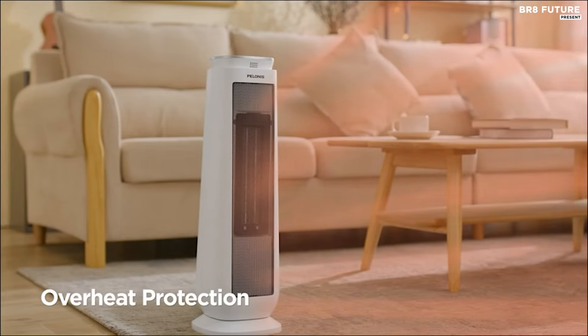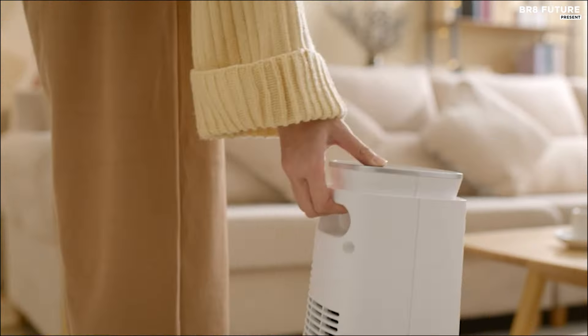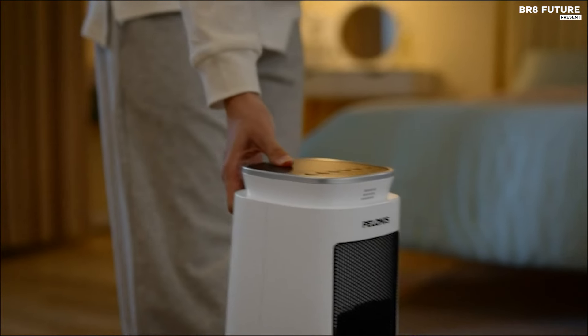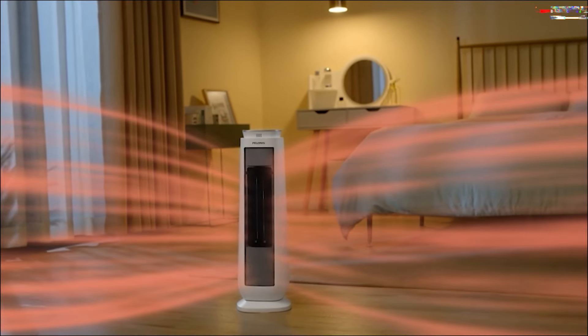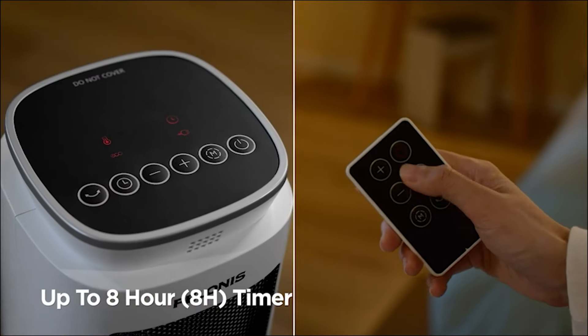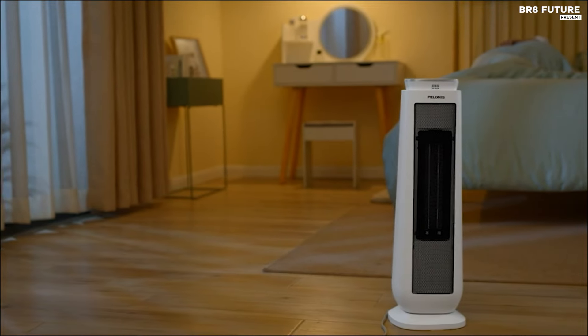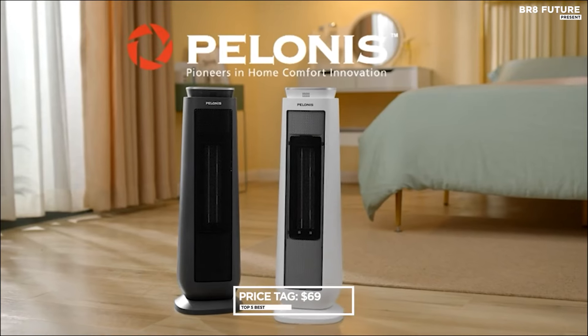With additional features like touch control, remote control, oscillation, an eight-hour timer, and a convenient carry handle, this heater offers unparalleled convenience and versatility. Manufactured by Pelonis, a reputable American brand in heating appliances, consumers benefit from a one-year warranty, with all these features bundled at an affordable price of $69 US dollars.